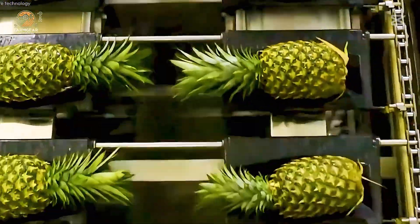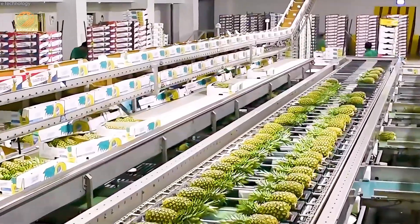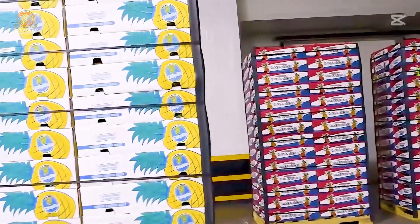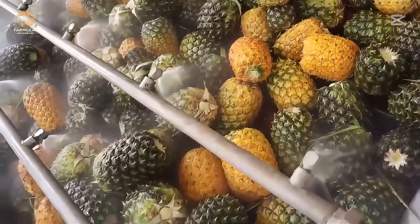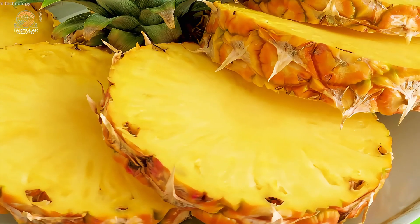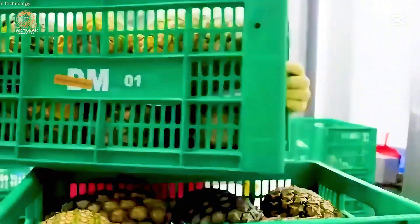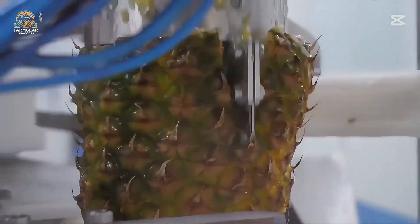Looking for a healthy snack? Pineapple slices are a delicious and nutritious choice. Here's where the magic happens: pineapples are washed, peeled, and sliced using cutting-edge machinery. Some are canned with natural juice or sugar water, while others are sealed as fresh fruit. Pasteurization ensures the product is safe and has a long shelf life.